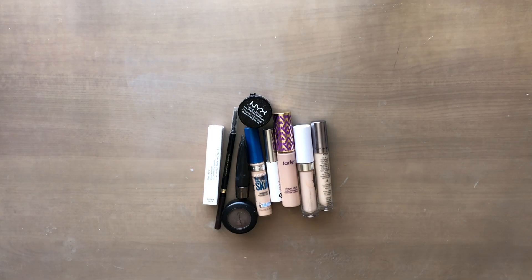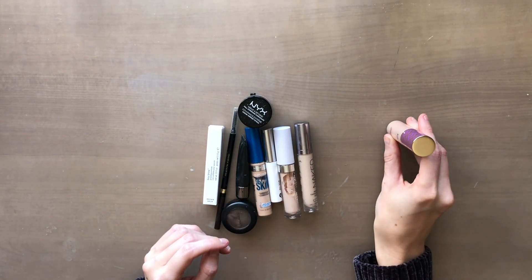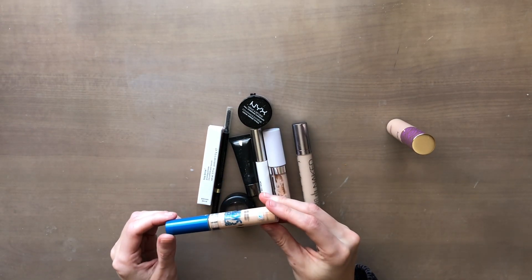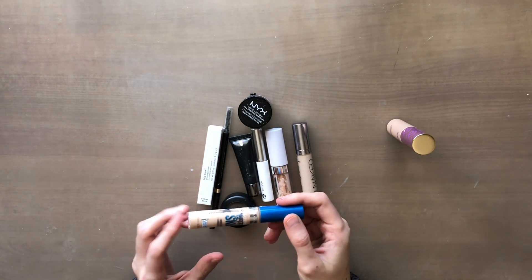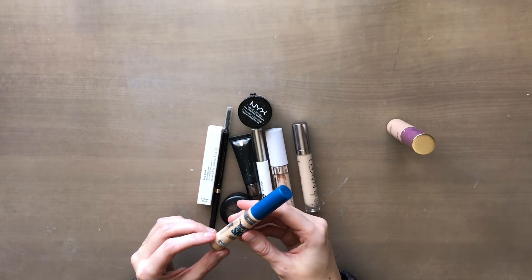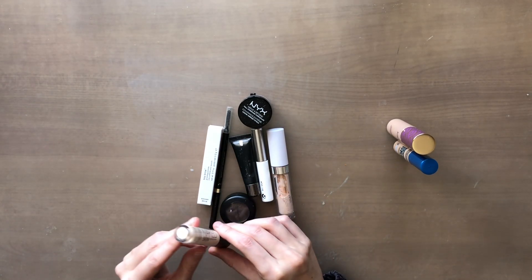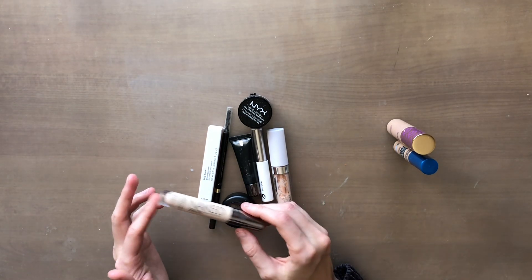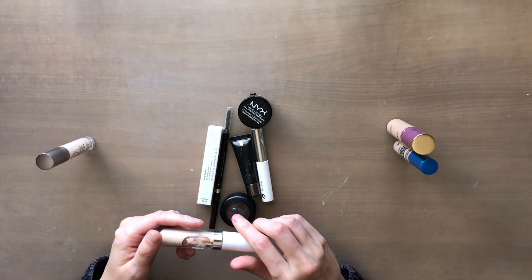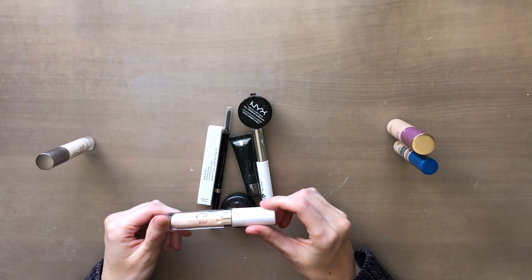My next section is concealer and brow products. The Tarte Shape Tape is what I use on an everyday basis, so I'm keeping that. I have this Maybelline Better Skin concealer that I use occasionally for less coverage — it's at least halfway gone so I'll keep it. The Urban Decay Naked Skin concealer in fair neutral is way too light for me, so I'm getting rid of it. The ColourPop No Filter concealer I've used a decent amount of — I'll keep it, though I find it a little drying.